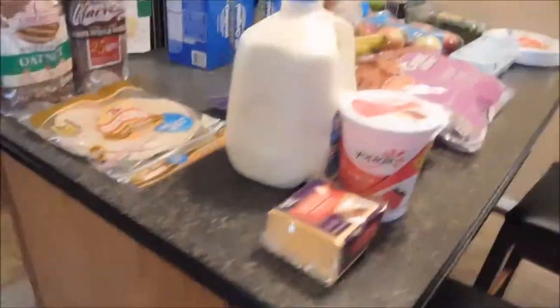And that is my grocery haul y'all, so that's what I got. Have a good day, bye!